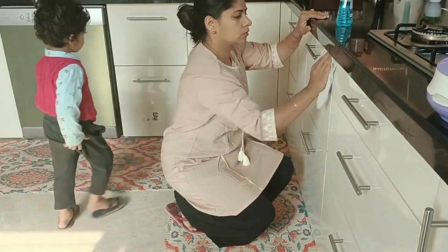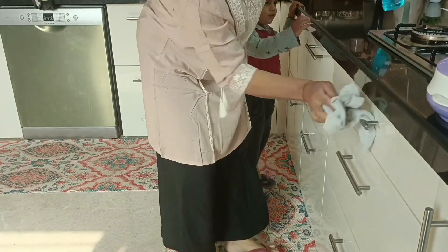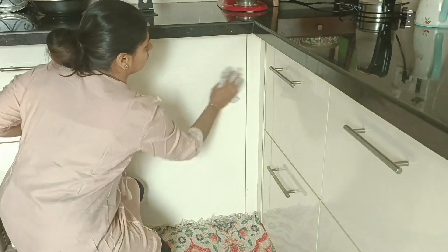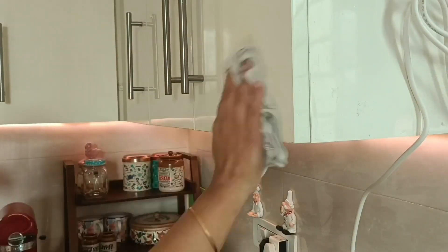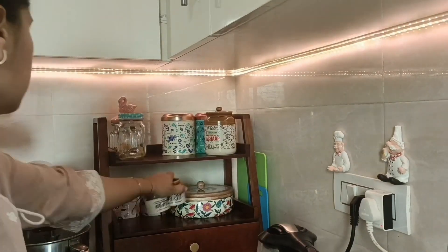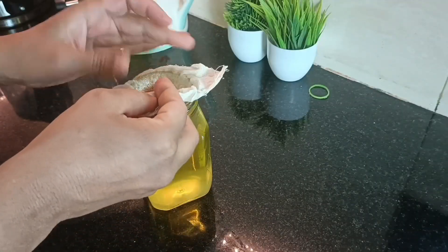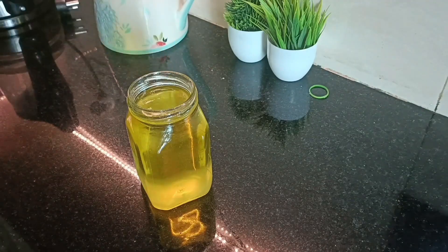I don't do it daily, but I attempt to clean all the cupboard tops at least once a week. Multitasking just takes the pressure off working through multiple tasks — it feels really good to kill two birds with one stone, especially while doing house chores. And here's our delicious homemade ghee, ready!